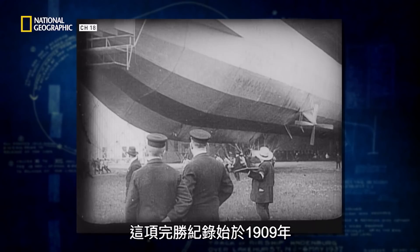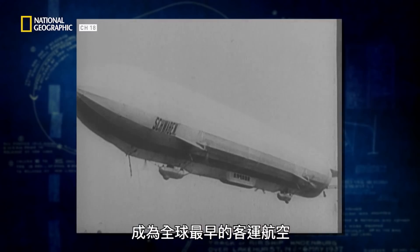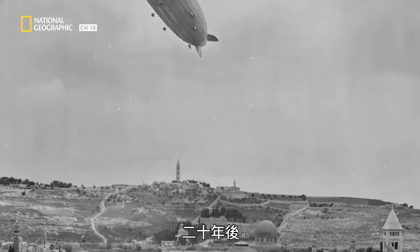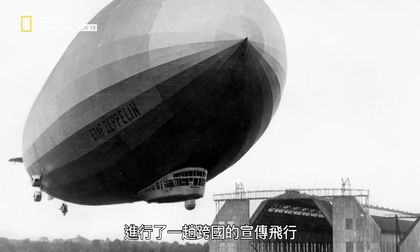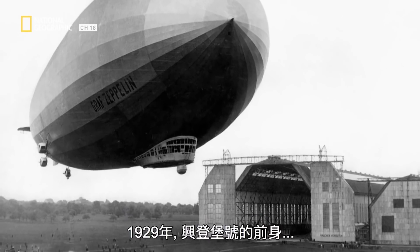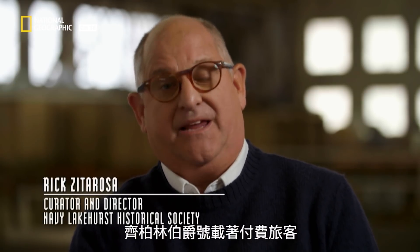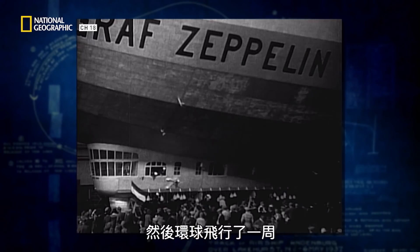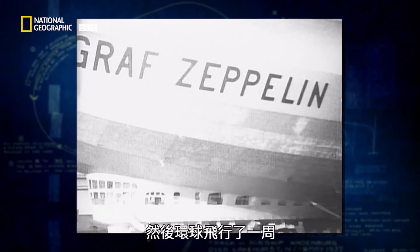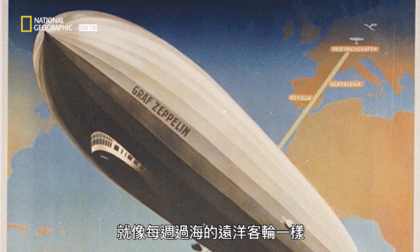That track record begins in 1909, when the German Zeppelin company starts the world's first passenger airline. Two decades later, after Charles Lindbergh crosses the Atlantic, their airship Graf Zeppelin makes an international publicity flight. In 1929, the Hindenburg's predecessor, the Graf Zeppelin, flew from Germany to Lakehurst with paying passengers, and then did a circumnavigation of the globe. Their vision was that they were going to have a fleet of these ships crossing weekly, in the same way that there was a fleet of ocean liners that crossed weekly.